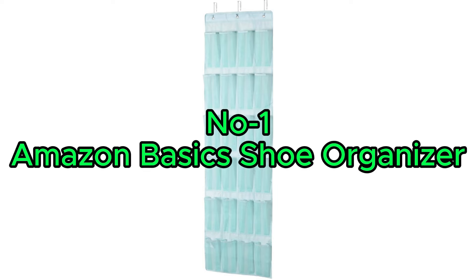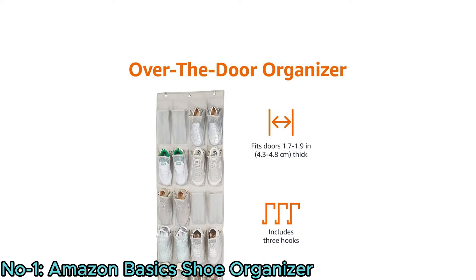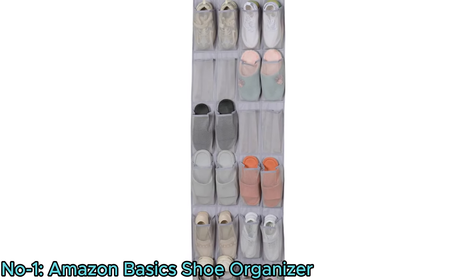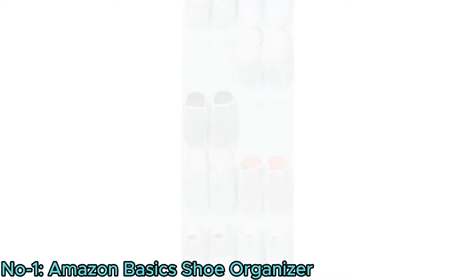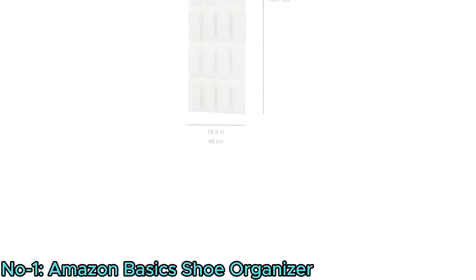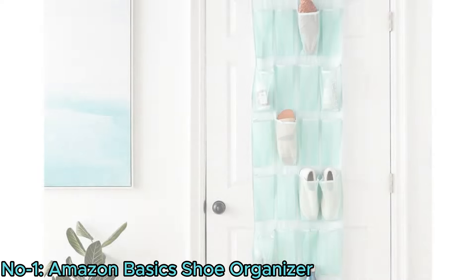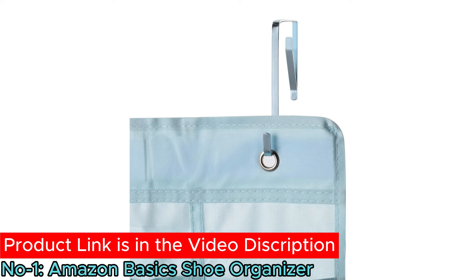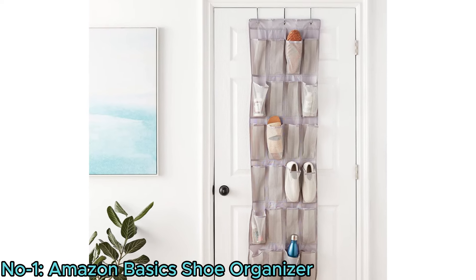Number 1: the Amazon Basics Over-the-Door Hanging Shoe Organizer. This 24 medium-pocket organizer maximizes space by storing 12 pairs of shoes or 24 pairs of sandals. Its mesh fabric pockets promote breathability, with each pocket measuring 8.8-inch tall and 4.5-inch wide. With total dimensions of 67.2-inch tall and 18.9-inch wide, it fits most residential doors and requires no assembly. It comes with three metal hooks for easy installation, offering a convenient solution for organizing footwear while freeing up valuable floor space.